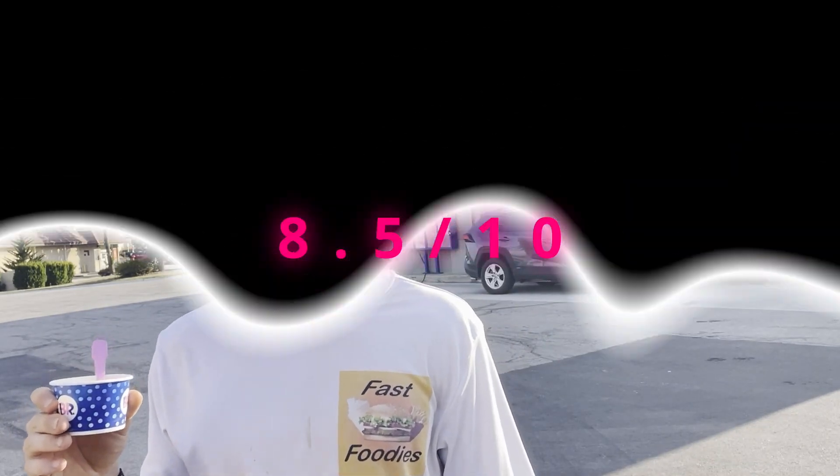For a first time at Baskin-Robbins, I really couldn't have asked for a better experience. For ratings, I'm going to give this an 8.5 out of 10. Now if I were my sister — the same sister that got me this Fast Foodie shirt — I could see giving this a nine and a half, maybe even a 10 out of 10, because she loves her strawberries. But I am obviously not my sister, so that's why I didn't give it a nine and a half or a 10 out of 10.